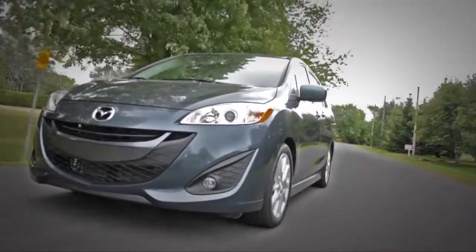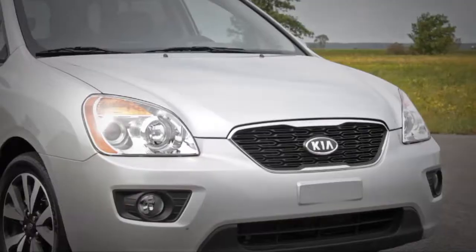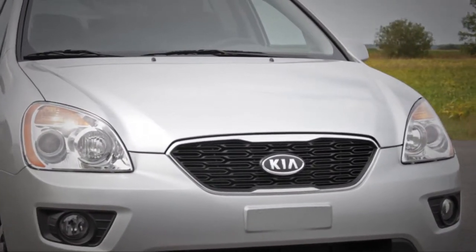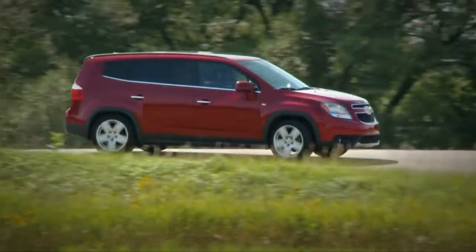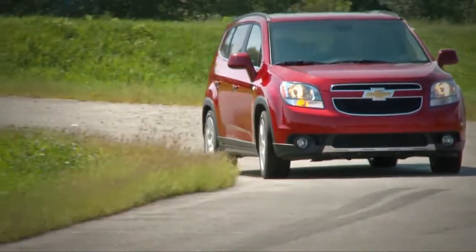Several years ago Mazda reinvented the minivan with its Mazda 5. Kia and Dodge were next to join the party with the Rondo and the Journey. Last but definitely not least, General Motors has thrown its hat in the ring with the Chevrolet Orlando.